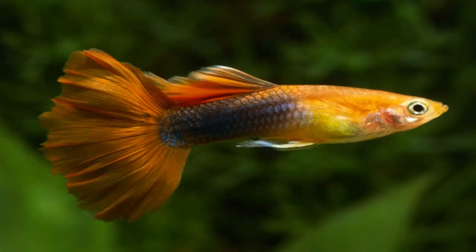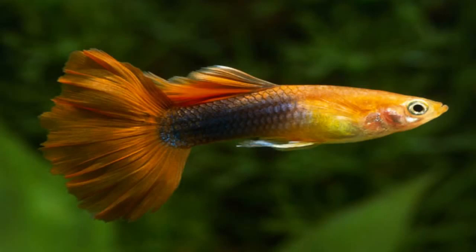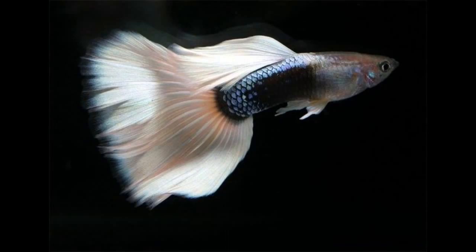The recommended temperature for a guppy is 75 to 85 degrees Fahrenheit, and the pH level should ideally be between 6.8 to 7.6.